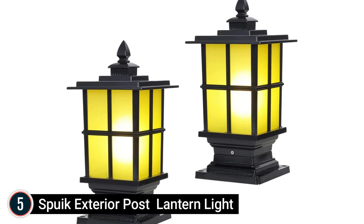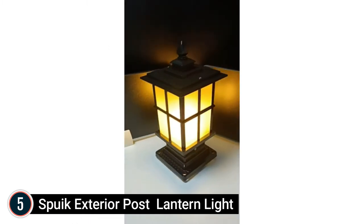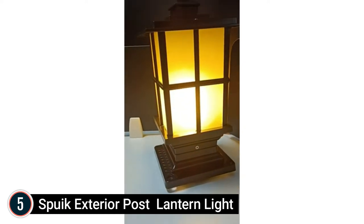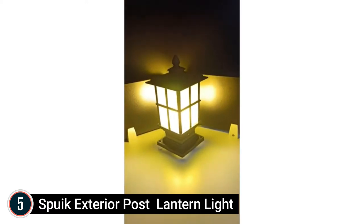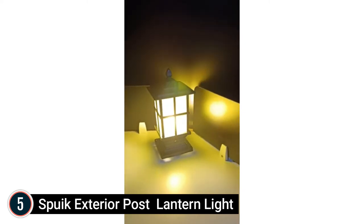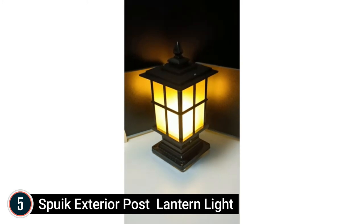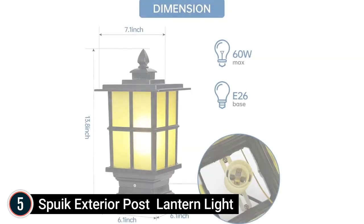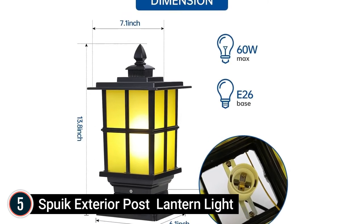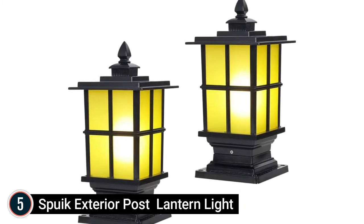Starting our list at number 5: the Spuke Exterior Post Lantern. This exterior pillar light is made from rust-proof lightweight aluminum as well as yellow glass. High-quality powder coating provides deterioration resistance and weather condition resistance. Higher stamina tempered glass has impact resistance as well as thermal stability. The lamp post component has a yellow glass — this outside column light mixes modern and commercial elements to add a classy and warmer light to the yard, deck, patio, lawn, terrace, hallway, and entranceway.